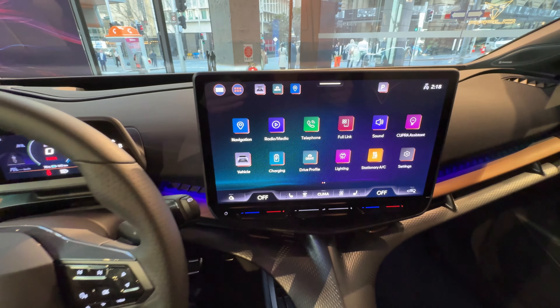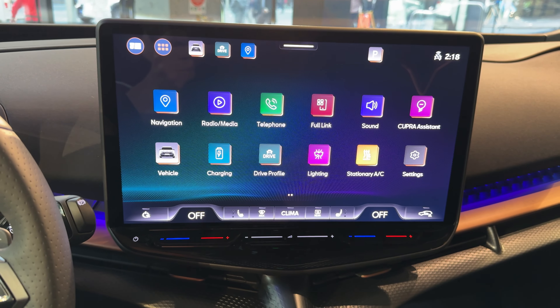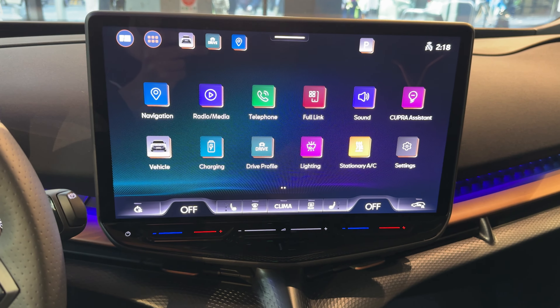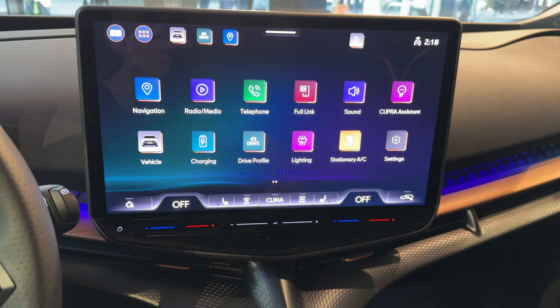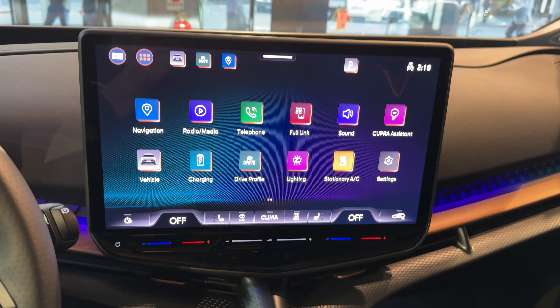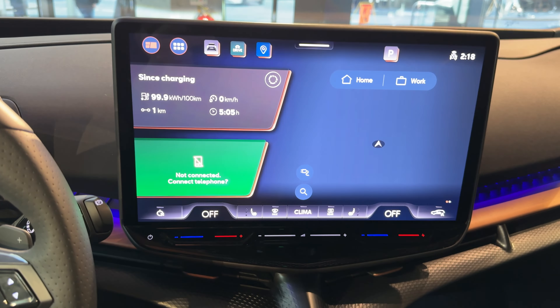There's also a fair bit of wow factor to this 15-inch touchscreen media system. I'll do a bit more detail on this screen when I do a full drive review in Australia in a couple of months' time, but it does have some serious amazing design. It is a big screen, very quick to respond, and Cupra has actually listened to customer feedback to try and make things a bit easier to interact with for this new generation of infotainment.